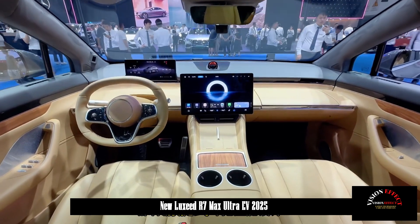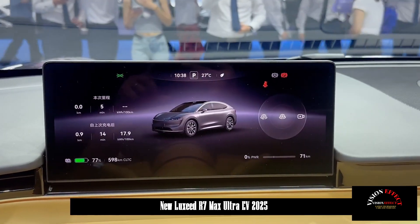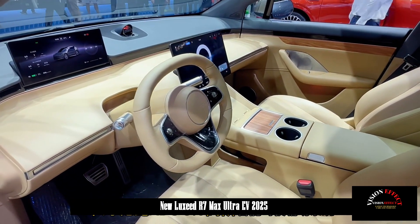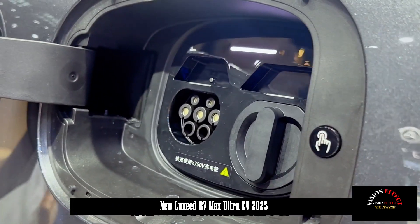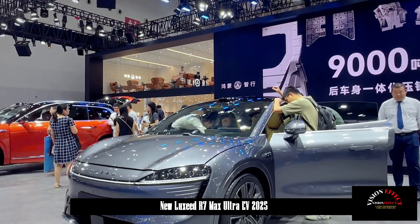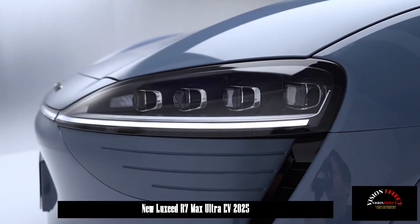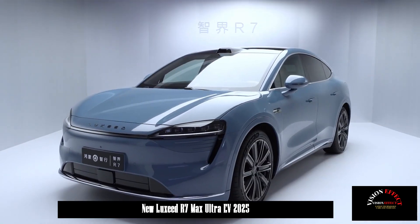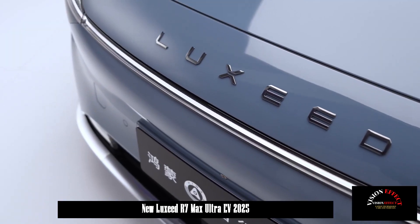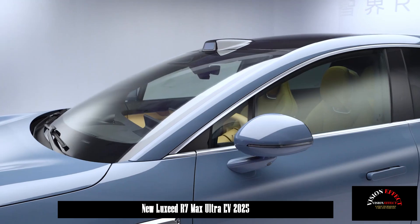In terms of body size, the length, width, and height of the GJ R7 are 4956 × 1981 × 1634 mm, with a wheelbase of 2,950 mm. By comparison, the Tesla Model Y measures 4750 × 1921 × 1624 mm with a wheelbase of 2,890 mm, meaning the GJ R7 has a clear size advantage. With the fastback shape, rear space is expected to be good.